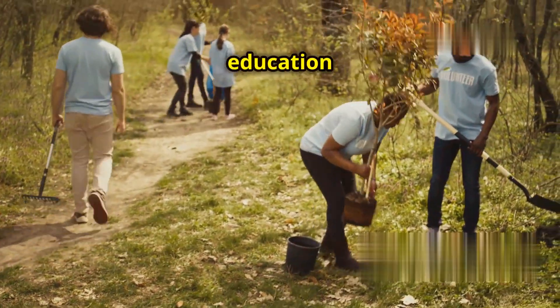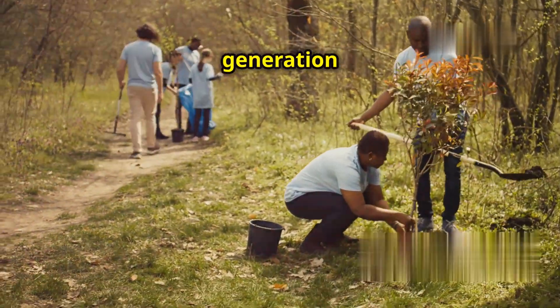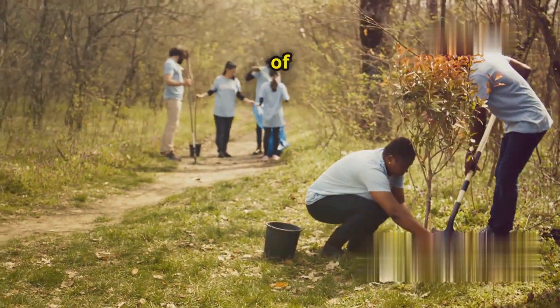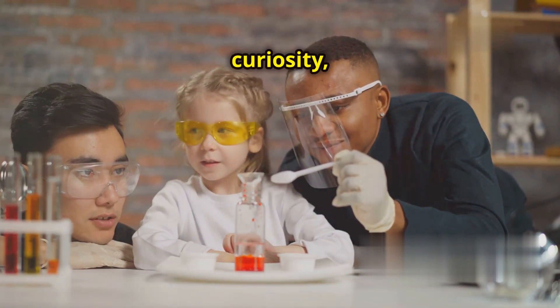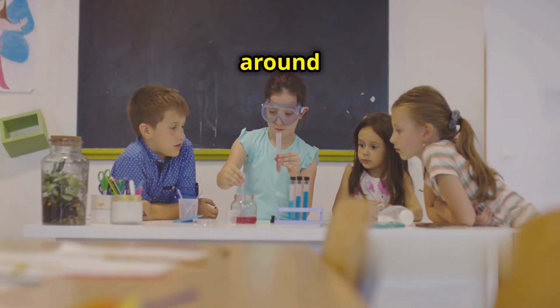By investing in education and fostering a culture of curiosity, we empower the next generation of scientists, engineers and thinkers to tackle the challenges of tomorrow. The key to unlocking the mysteries of the universe and solving the challenges facing our planet lies in curiosity, creativity and a passion for understanding the world around us.